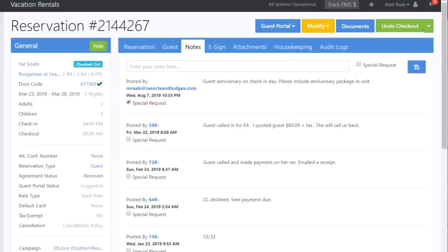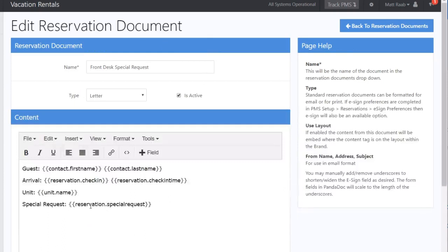An example of this being used would be within a reservation if you have a note that is a special request, which means the special request box is checked. The merge field reservation dot special request will include that note in the document.